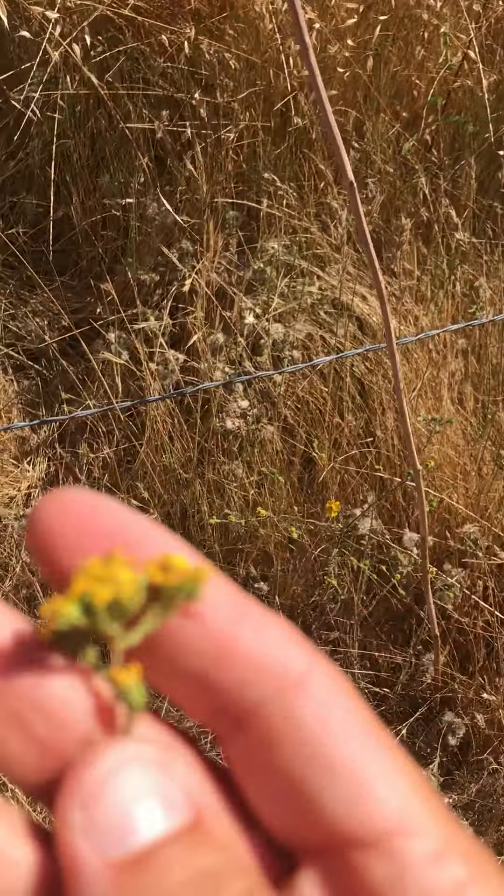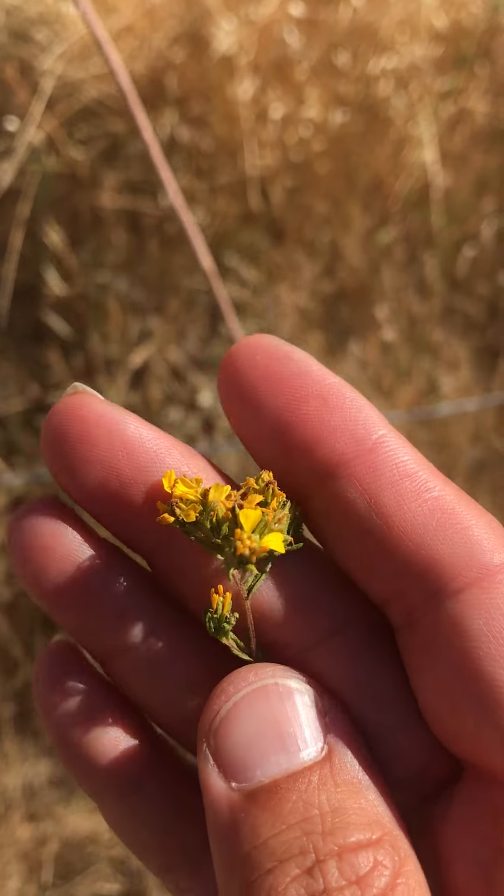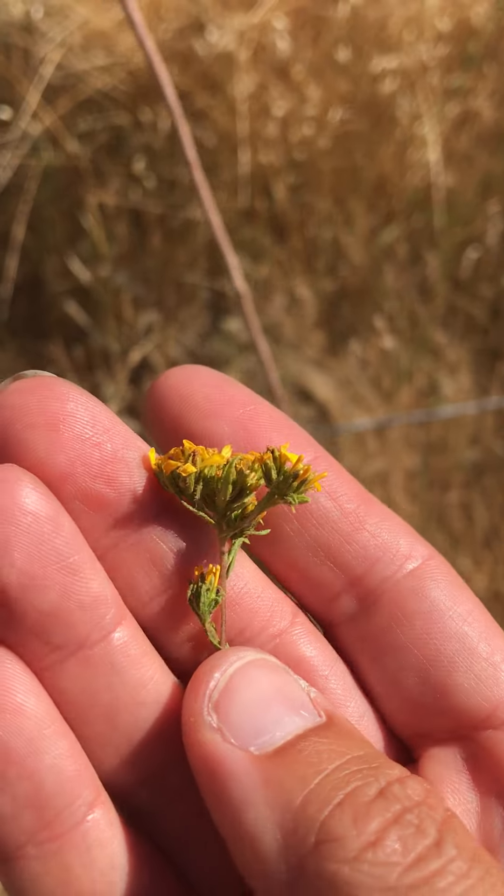To differentiate it from Deinandra fasciculata: the heads on that one have five ray flowers, and they're fasciculate, meaning they grow in bunches. So it doesn't even really look similar at all to Deinandra conjugens.